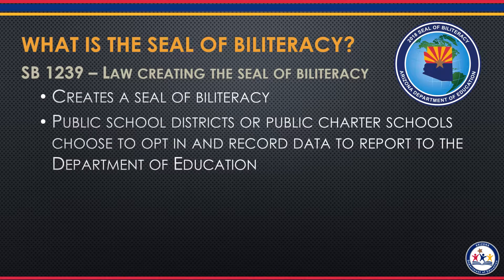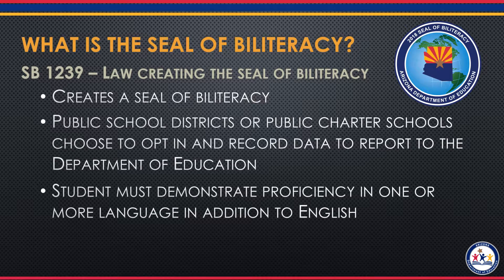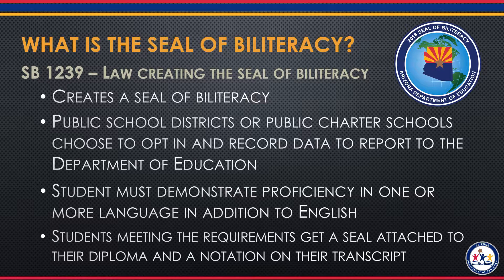You would fill out a form of intent to participate and record the data, and then report that to the Department of Education. Students must demonstrate proficiency in one or more languages in addition to demonstrating proficiency in English. Students that meet these requirements get a seal attached to their high school diplomas and a notation on their transcripts.